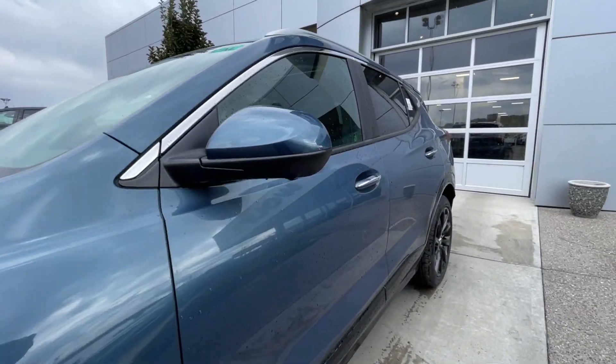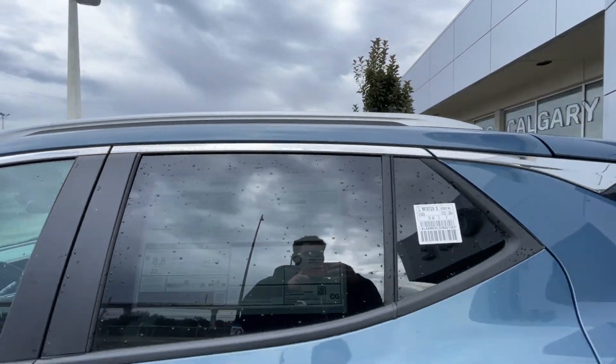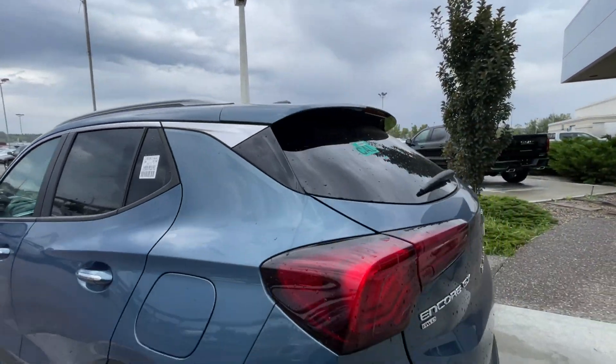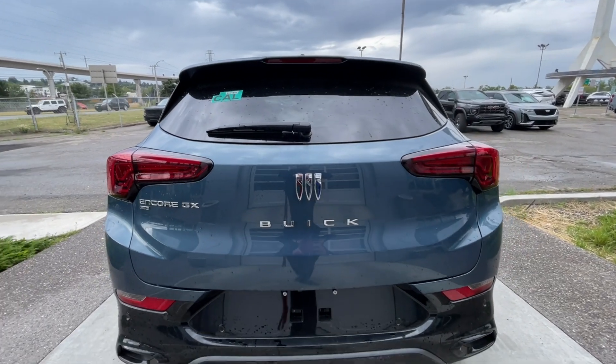Back down the side of the vehicle, this SUV is remote start equipped and has keyless entry, rear tinted privacy windows with chrome trim along the top. At the back of the vehicle we have the Encore GX all-wheel drive, Buick logo and lettering badges here on the hatch.